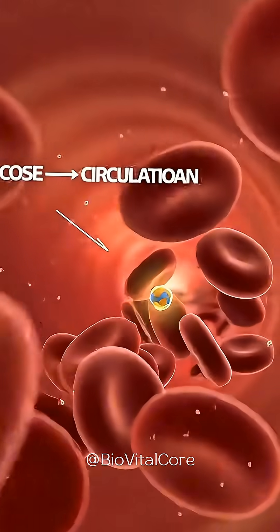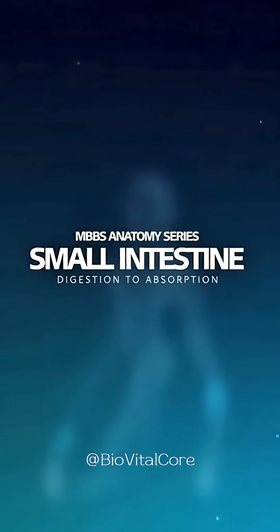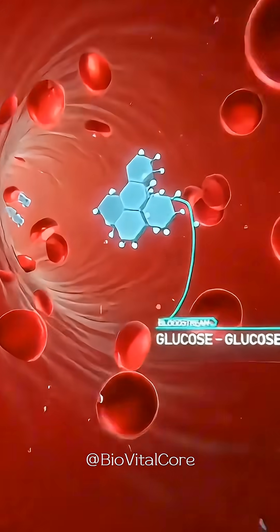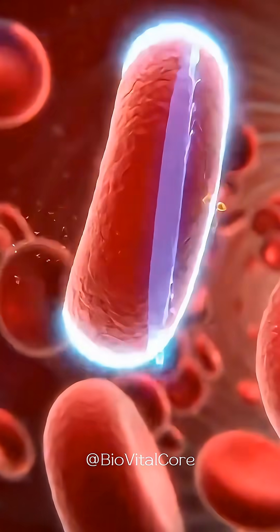Glucose separates and moves into the jejunum, where villi and microvilli absorb it into the bloodstream. There, glucose travels with red blood cells as a ready energy source.